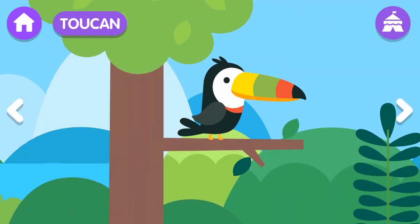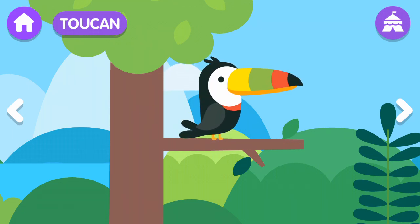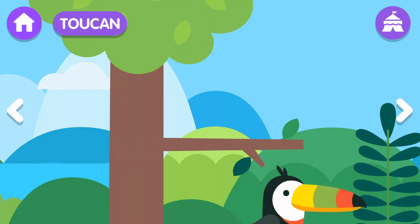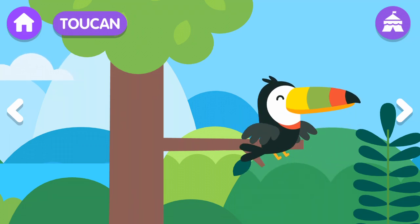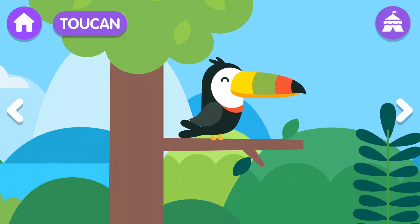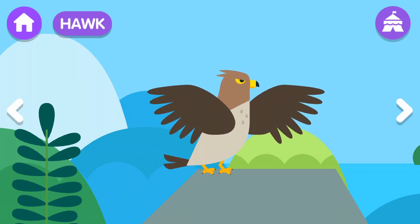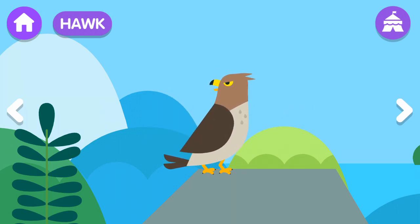Toucan! The toucan is a bird of black color with a beak of very bright colors. The toucan has a very long beak. The toucan has small, short wings.